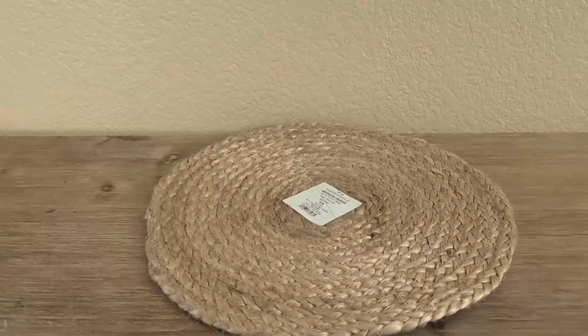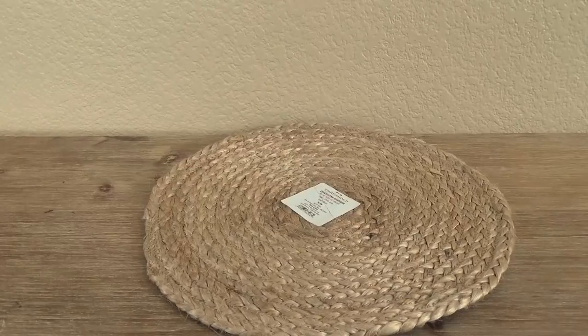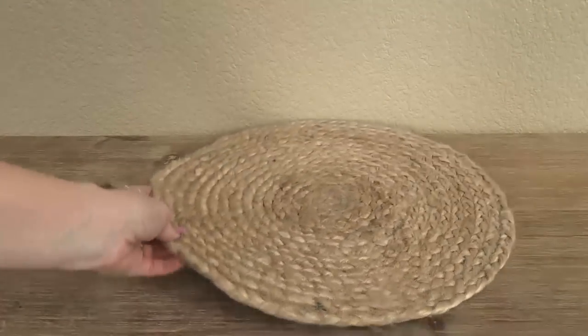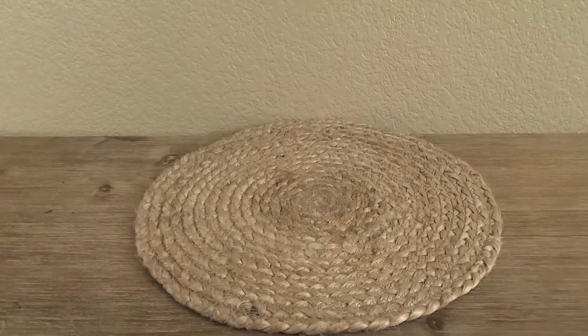This next Target item might be kind of hard to see because it's almost camouflaged against the table, but this is a woven decorative charger, and it was about $5. It's meant to be a charger, but I'm actually planning on using it as a centerpiece for my table, so I just bought one.